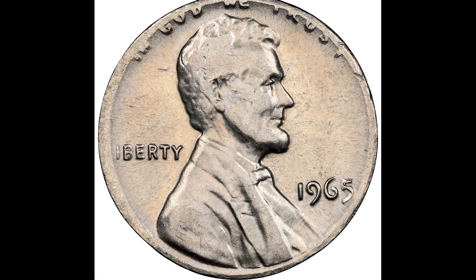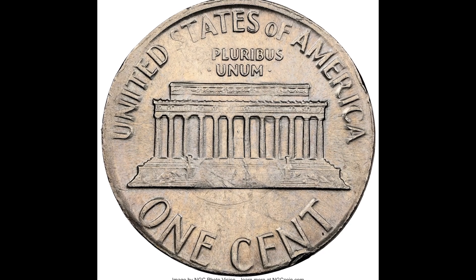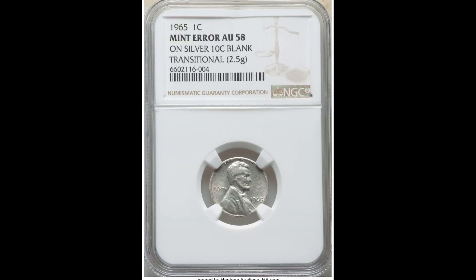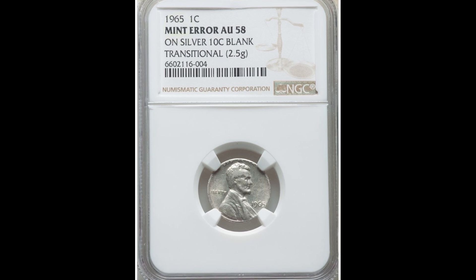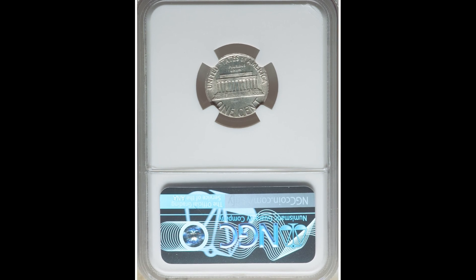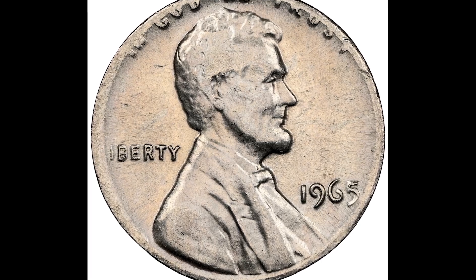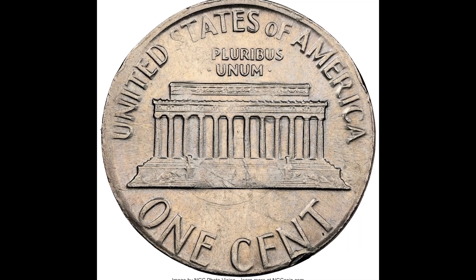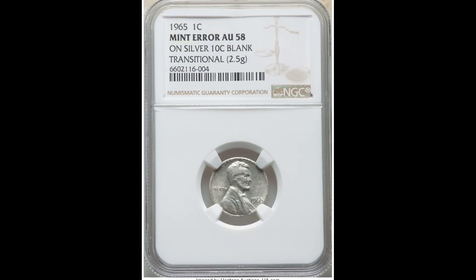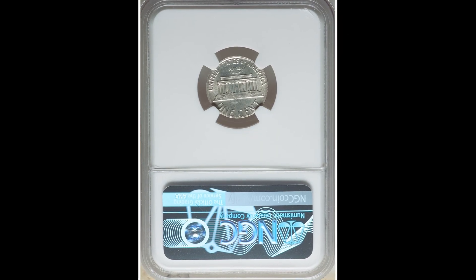$6,600 for this 1965 1-cent coin. This penny was accidentally struck on a 10-cent blank. This is a transitional coin graded by NGC at AU 58. If you find a penny that looks like this, there's a probability it was struck on the wrong planchette. This one weighs 2.5 grams, which is incorrect for a 1965 Lincoln cent. If you come across a 1965 coin with a worn-looking rim and the wrong weight, you could be in for a real treat — this one sold for $6,600.